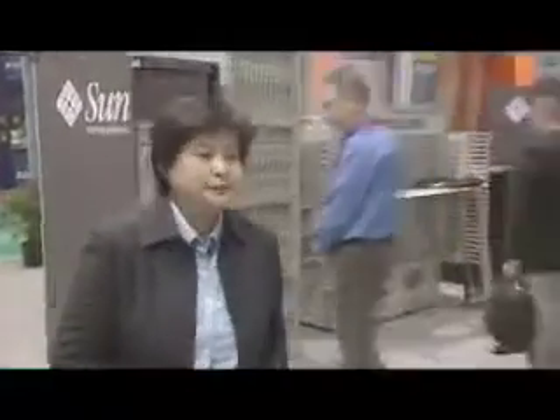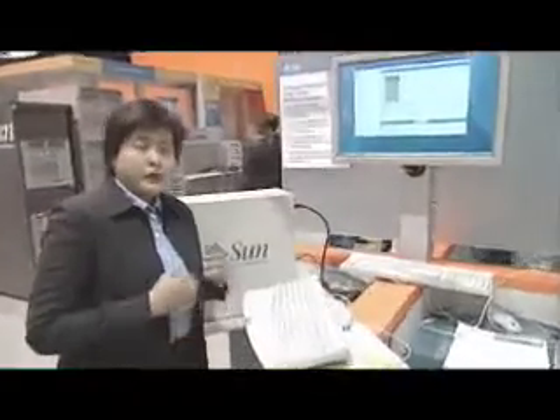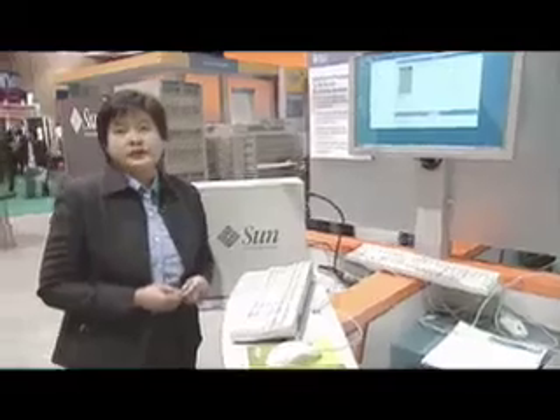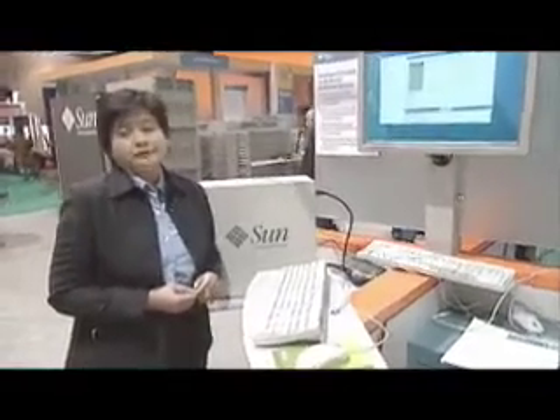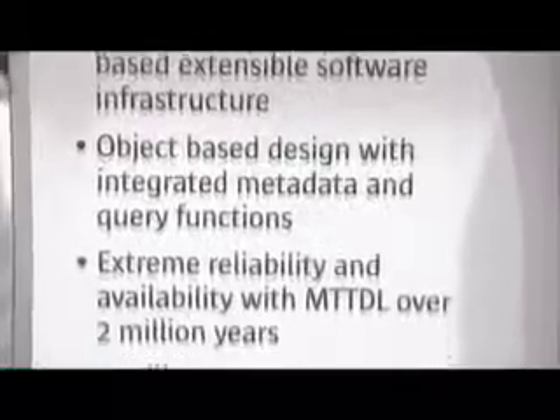I'm going to walk over to tell you a little bit more about the software. The Sun StorageTag 5800 system leverages an open software infrastructure, including Solaris, TAN OS, and Java. The system is an object-based storage system, meaning that the data objects are stored within the system and the location of the objects are shielded from the administrator.